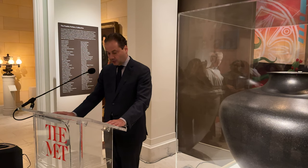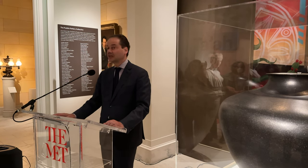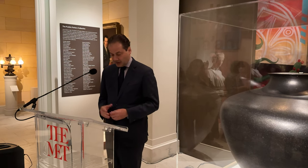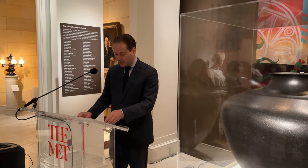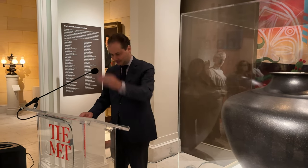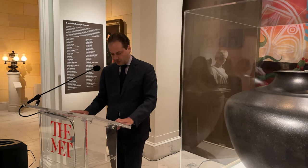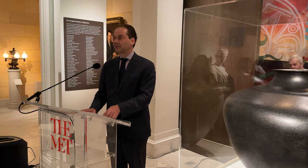Here at the Met, there are also newly commissioned works — those eye-catching contemporary pieces at the end of the gallery — from four artists, including Matteo Romero and Michael Laminga, who are here this morning together with us.